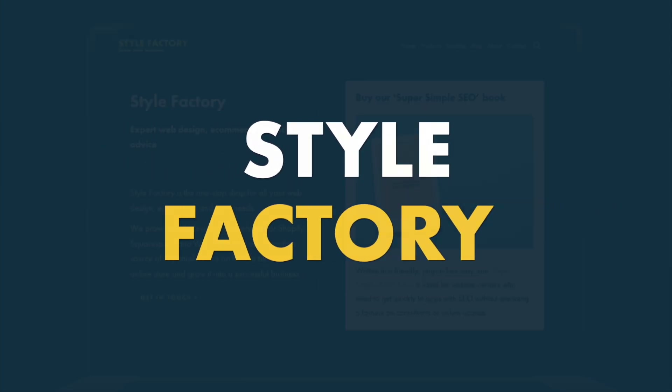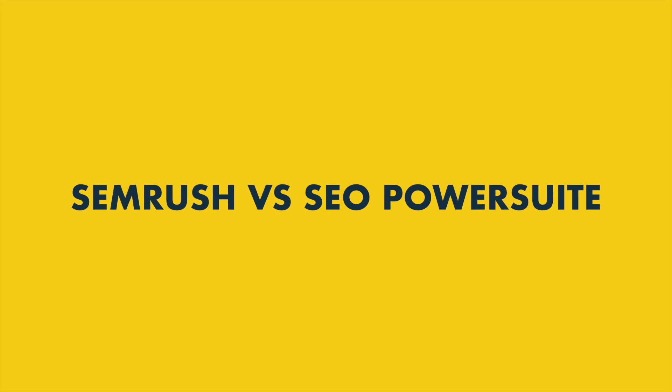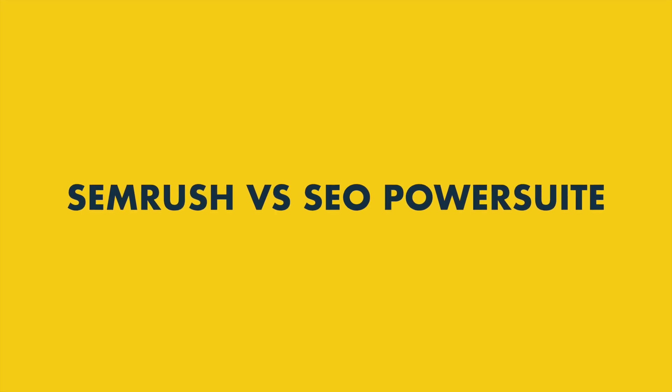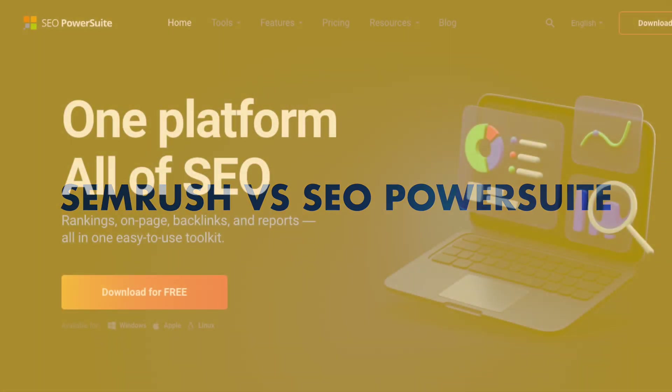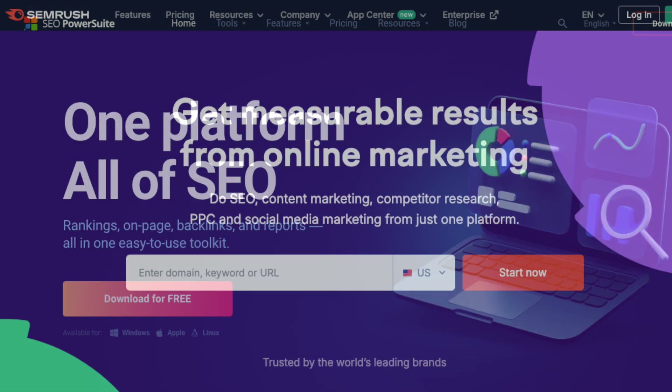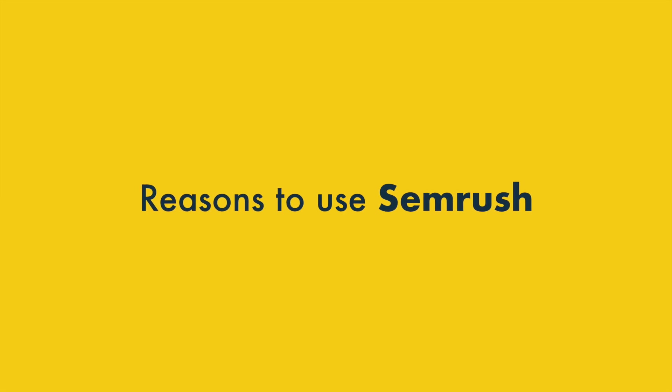Hey all, it's Matt from Style Factory here, the go-to site for SEO advice. In this video, I'm going to compare an industry standard SEO tool, SEMrush, against a much cheaper alternative, SEO PowerSuite, to see if a budget-friendly option can beat a more established rival. I'll start with the reasons to use SEMrush before discussing the areas where SEO PowerSuite scores some wins.